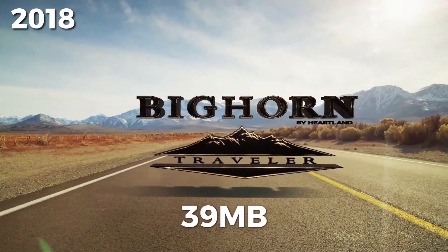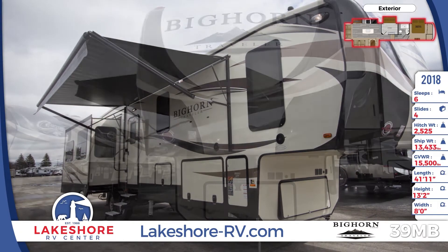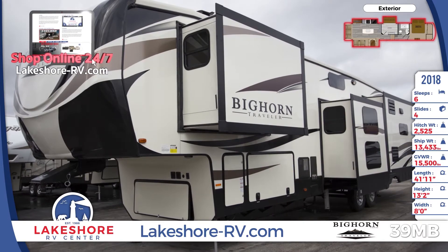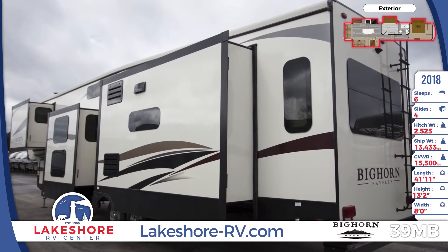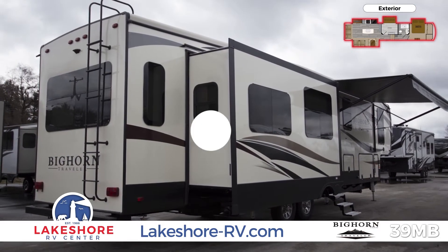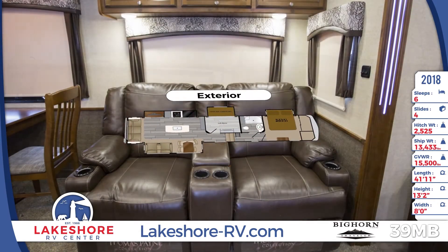Your family adventure starts with this full-profile 2018 Bighorn Traveler 39MB fifth wheel. Enjoy the comforts and convenience of a power awning, six-point auto leveling system, a huge drop frame pass-through storage area, tinted frameless windows, and a rear accessory bumper. Thick insulation coupled with a heated and enclosed underbelly allow for year-round camping. Get this jaw-dropping fifth wheel delivered to you anywhere in the world from Lakeshore RV Center in Muskegon, Michigan.